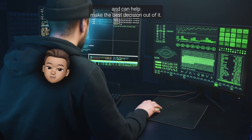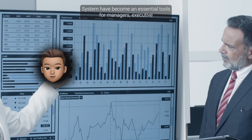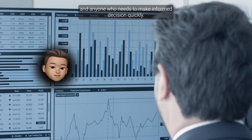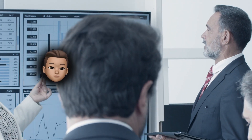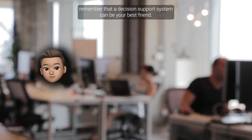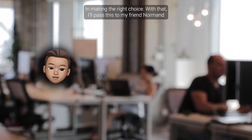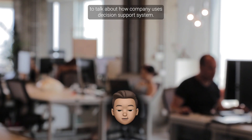Decision Support Systems have become essential tools for managers, executives, and anyone who needs to make informed decisions quickly. So the next time you face a tough decision, remember that a Decision Support System can be your best friend in making the right choice. With that, I'll pass this to my friend Norman to talk about how companies use Decision Support Systems.